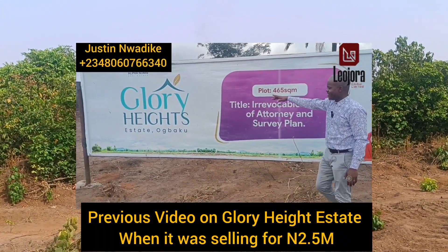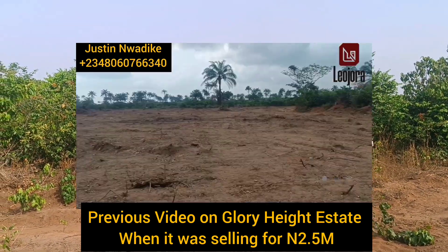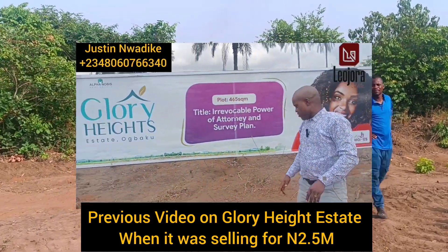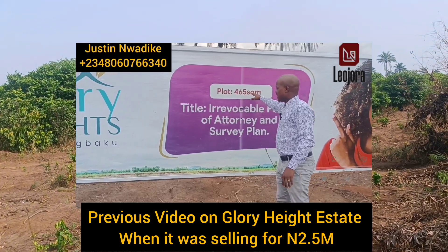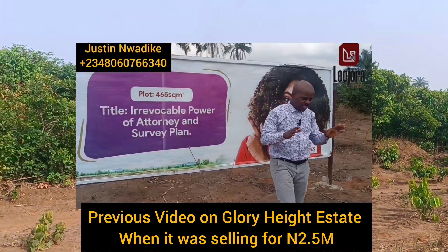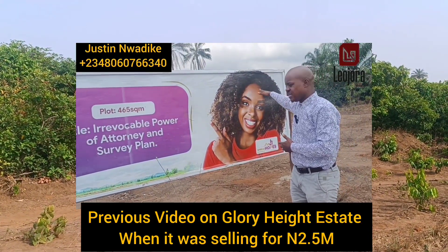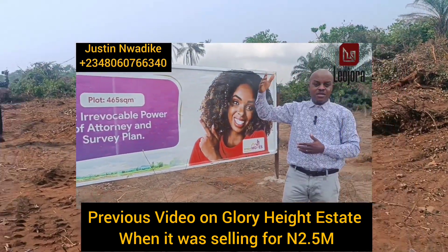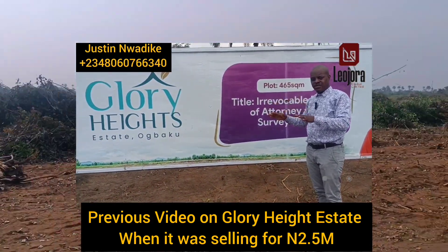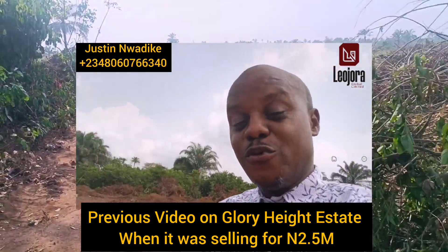Right here we are in Glory Height Estate Phase 2, a newly launched estate about 30 minutes' drive from the Owerri Onitsha Express Road. As you can see, this place has been fully cleared and parcelated, so if you acquire you will be allocated instantly. The plot size here is 465 square meters. The title is irrevocable power of attorney and survey plan, and it is selling for 2.5 million naira — a promo price. Before this week runs out the price is likely to appreciate to 3.5 million naira and above, because neighboring estates are selling for 5.3 million naira and 7 million naira and above.